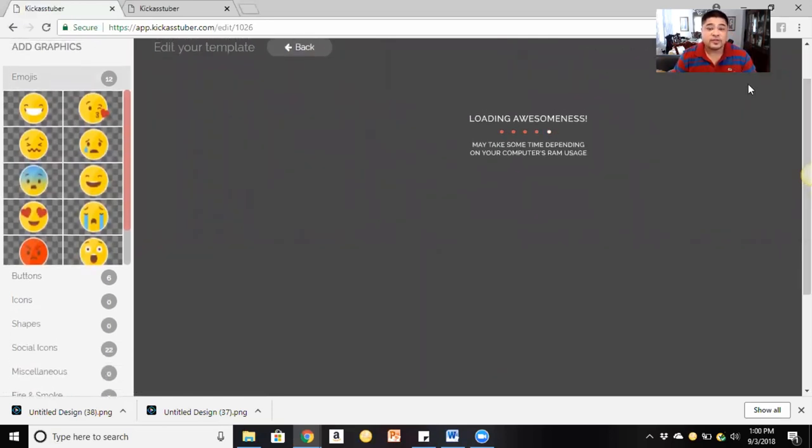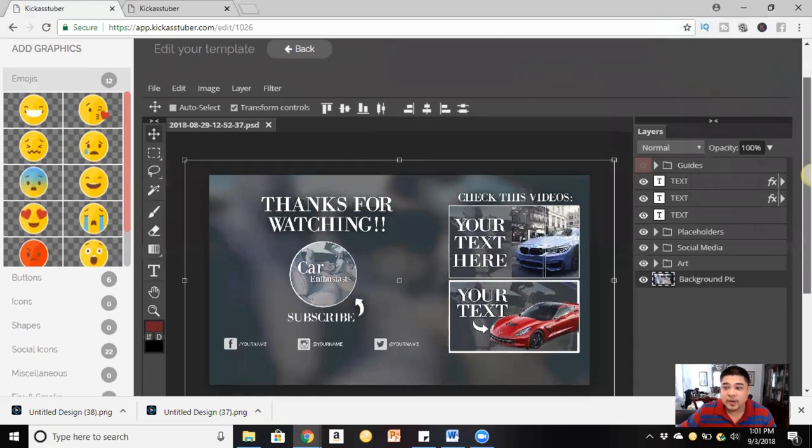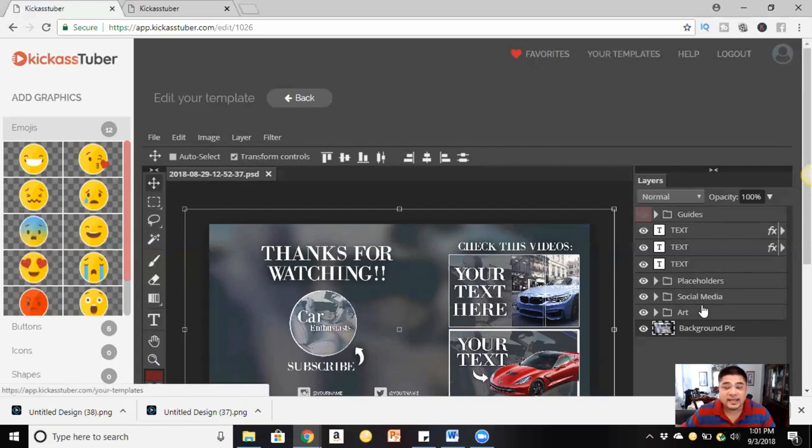As you're watching this load, keep in mind you don't have to download it to your computer — you won't take up any memory. Everything is online through the app at app.kickasstuber.com and everything is saved online. When you want to save something, you have a Favorites feature — once you create a template you love or have a signature template, you can add it to favorites and it'll always pop up when you need it.